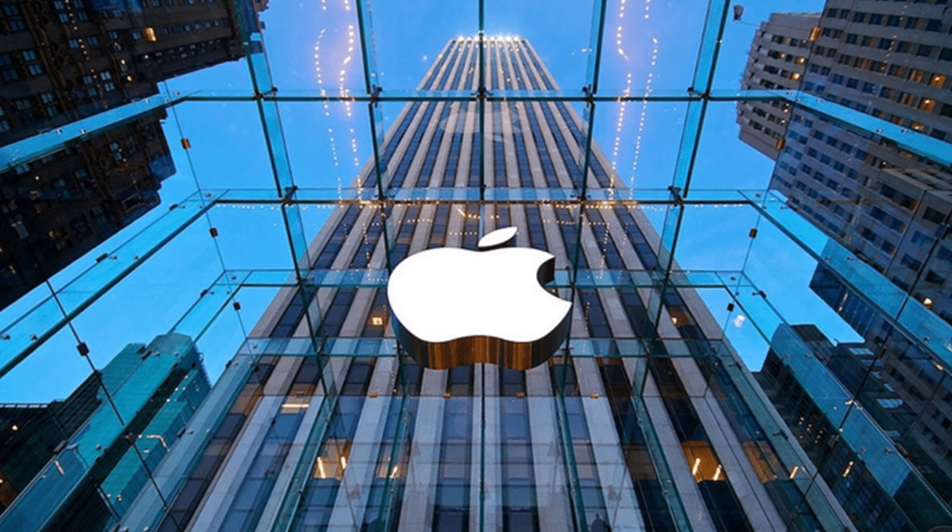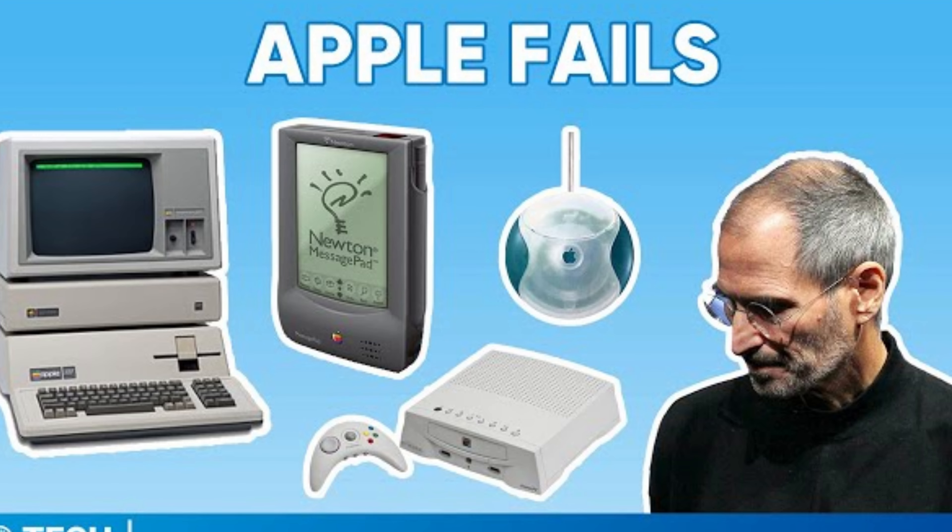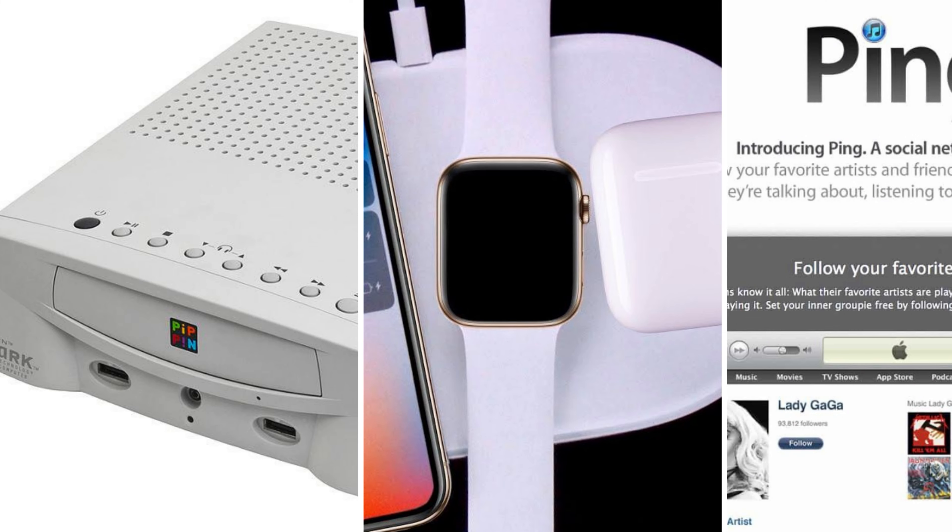Hi everyone, welcome back to my channel. Today we're going to take a deep dive into the tech giant Apple and explore some of the products that didn't do so well in their history. While Apple is known for their innovative and groundbreaking products, they did have some failures, and in this video we're going to discuss the top 5 worst Apple products of all time and see what went wrong. So sit back and relax and let's get started.